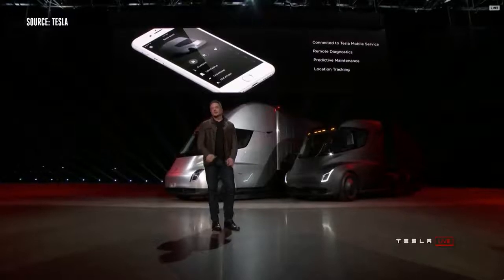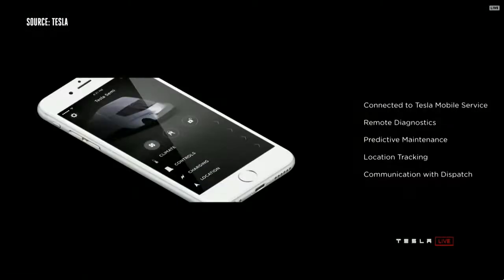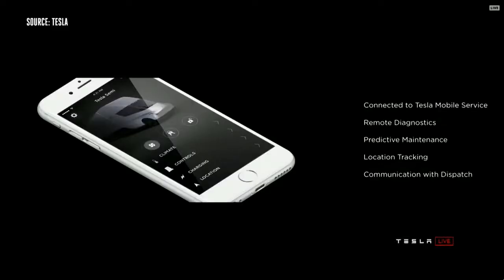We have the Tesla app that gives you full information about your truck. This is sort of normal if you've got a Model S or Model X, but this is not normal for trucks. You have full access to all your truck information, remote diagnostics, you can see what's going on, preventative maintenance — the truck will actually anticipate when it needs maintenance and inform you ahead of time.